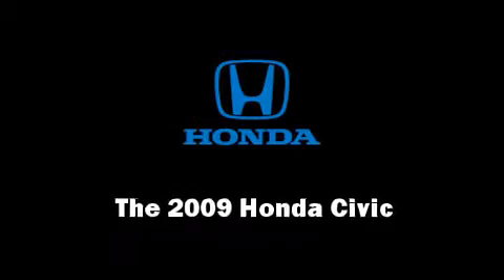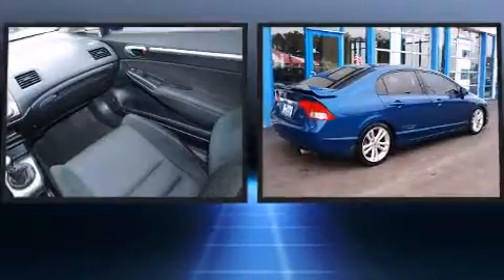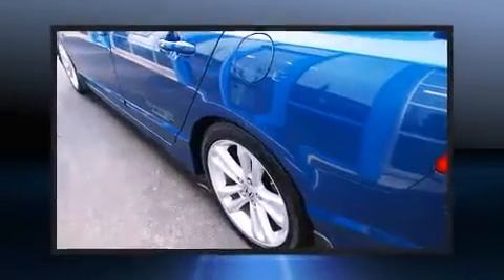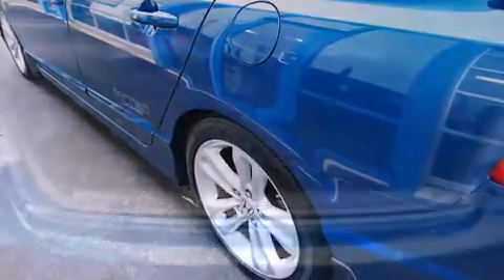Here's a great deal on a 2009 Honda Civic with fewer than 50,000 miles on the odometer. This four-door sedan prioritizes comfort, safety, and convenience. Smooth gear shifts are achieved thanks to the efficient four-cylinder engine, and for added security,